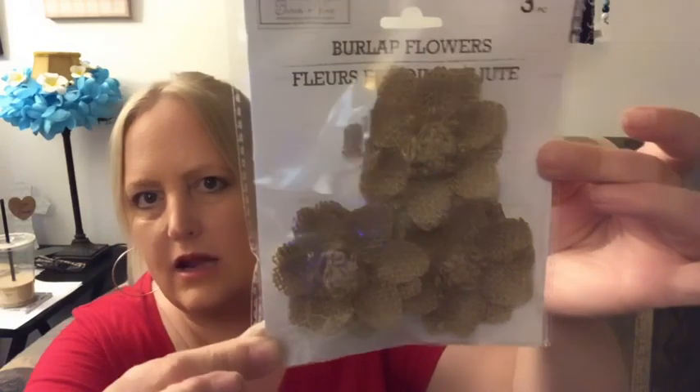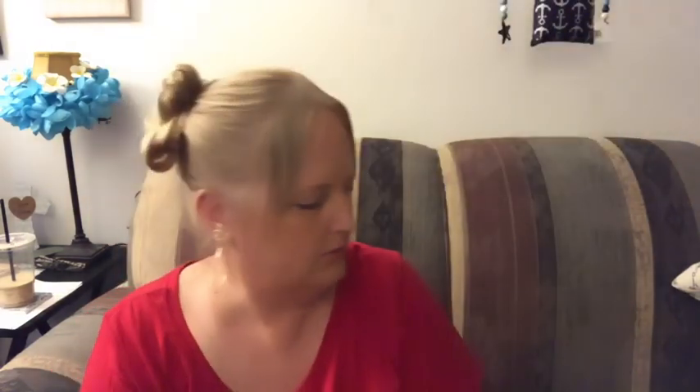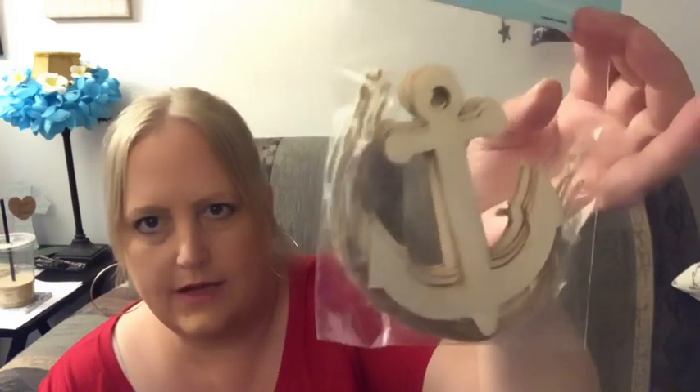I got a three-pack of the burlap flowers and in fact I think I may do a few of these on the wreath right in the middle. Then I got one of the Shore Living — it's a six-piece, it's the anchors, and it comes with jute twine. So yeah, I've got those as well.